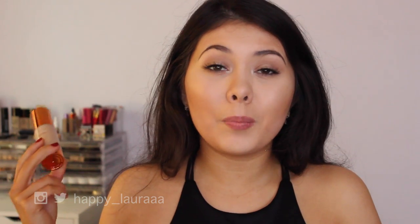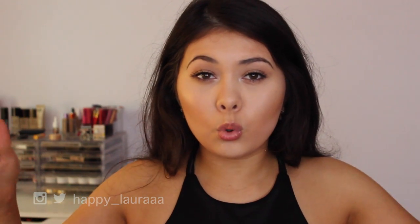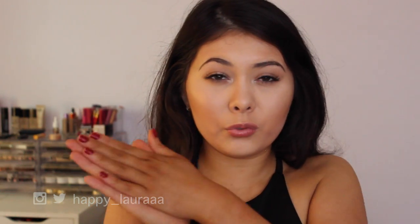The only downside is that F100, the shade I'm holding up right here, is the lightest shade in the entire range. If you're quite pale, this wouldn't match you at all, and if you're quite dark, they don't go that dark — they go tanned but not super dark. So it is quite a small shade range.